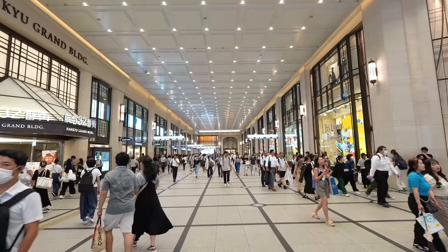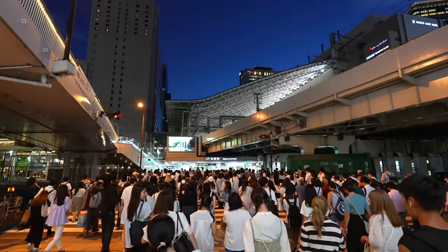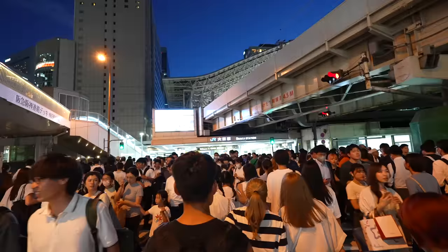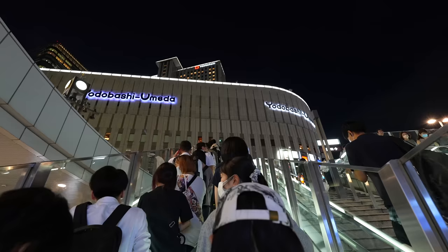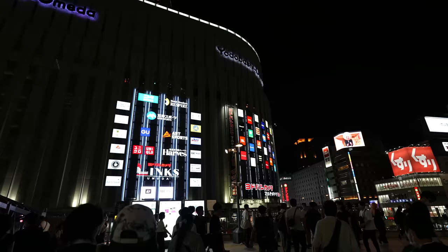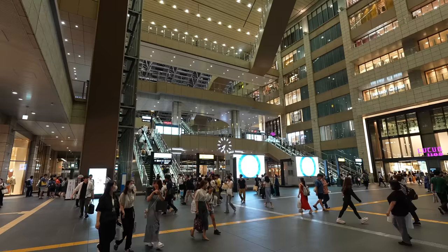We are in front of the Hankyu Grand building. Because of the rush hour time, more people over here. It's Snoopy decor. The rush hour time at Osaka station. I love the atmosphere of nighttime Osaka station — beautiful.